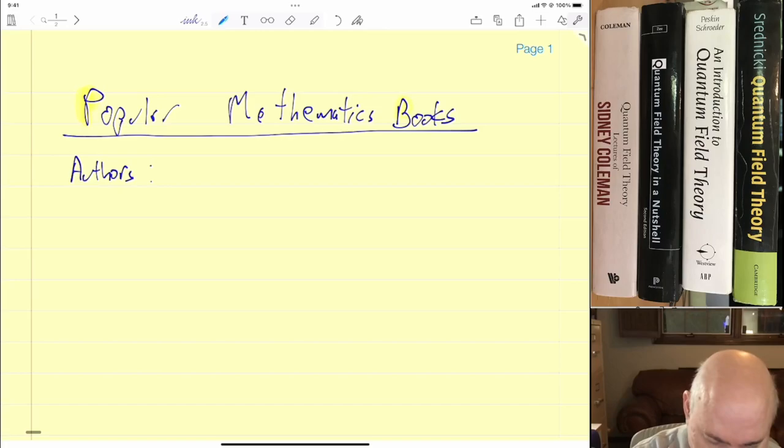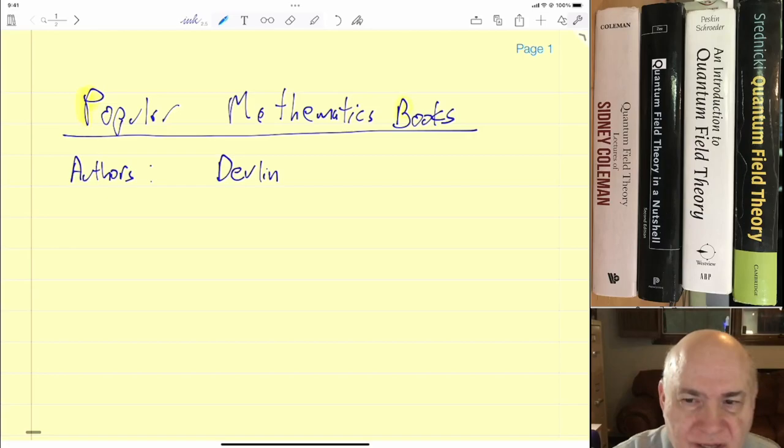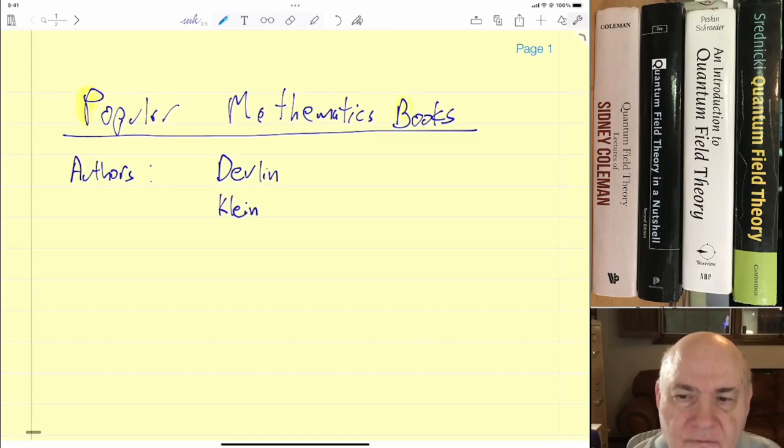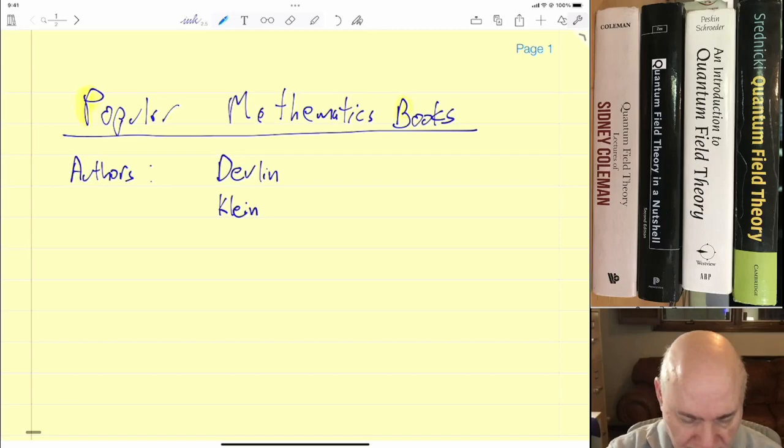I just want to name a couple of authors you should always look for. One is Devlin — he's a mathematician, I think somewhere in California, and he's a top-notch author. Then there's Klein — not the mathematician Klein, but Morris Klein — he's a historian who writes really long and excellent books on history and some popular books as well. There's also Nahin, who has about 15 to 20 titles; he writes all kinds of mathematics and engineering books and they're always interesting to read.